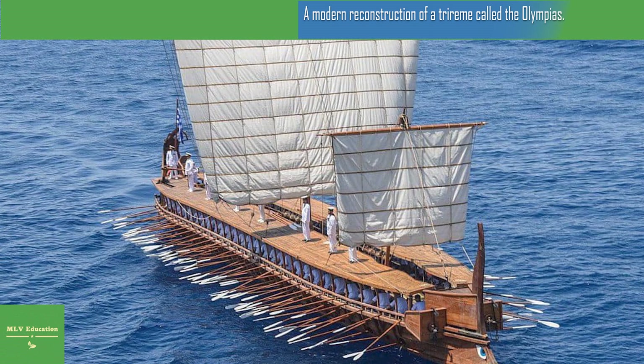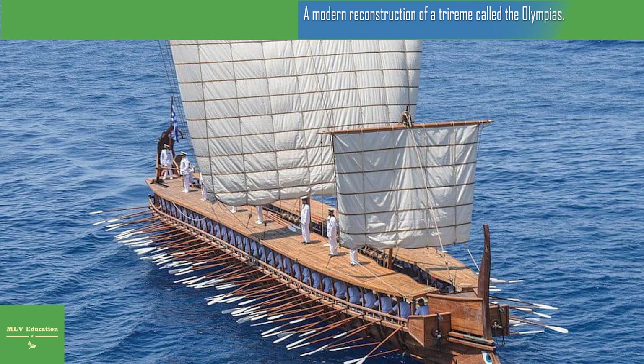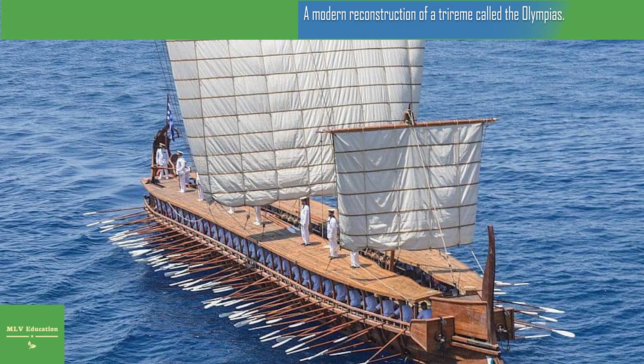The ship is 36.5 meters long and 5.5 meters wide, and is probably much heavier than the originals. At the front of the ship is a 200-kilogram bronze ram, imitating the original that is in the Piraeus museum.